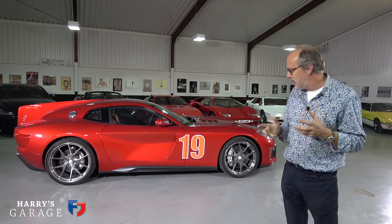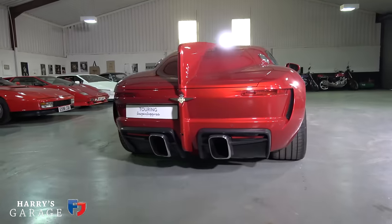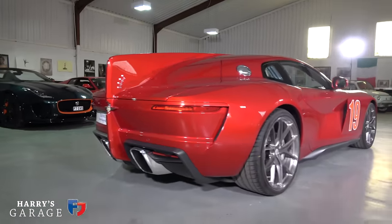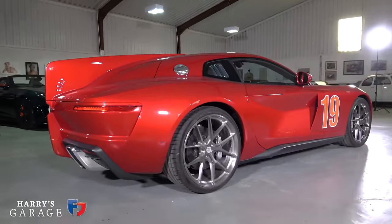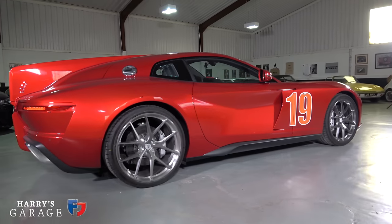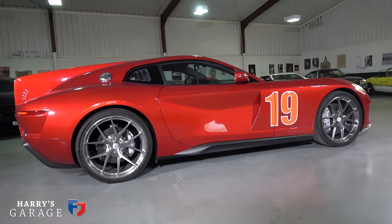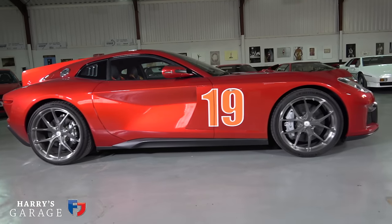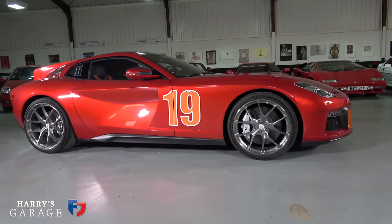I've got it for a few hours. I just saw this on the stand and I loved the story behind Touring and what they're doing, creating these very special, very limited-run cars. There's going to be only 15 examples of the Touring Aero 3 — this is number one.